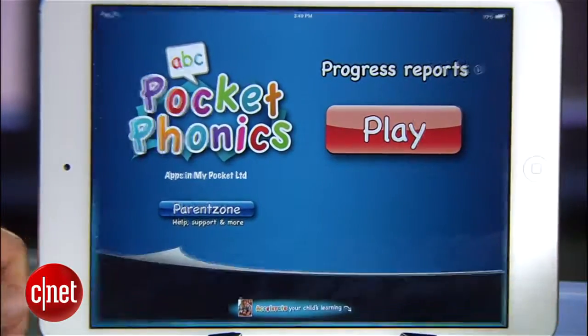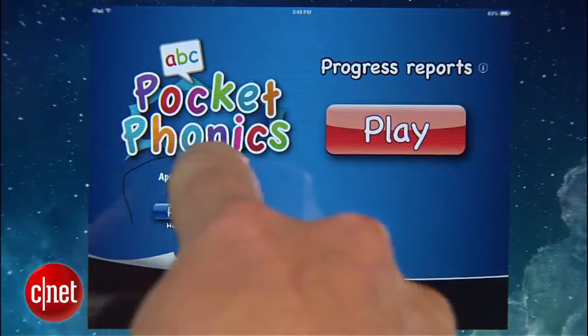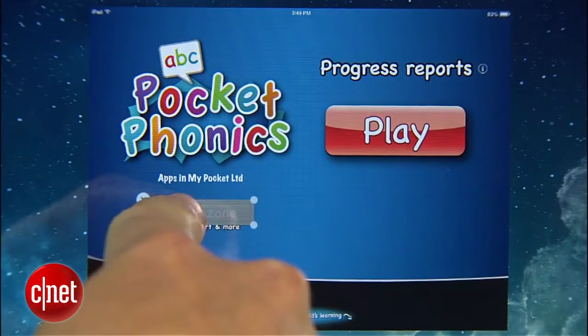Now, this is where it gets kinda cool. Before iOS locks down the app, they also give you a chance to mark out any areas on the screen that you want to disable. Maybe it's an in-app purchase button, or a settings menu. You just circle it and make any adjustments.